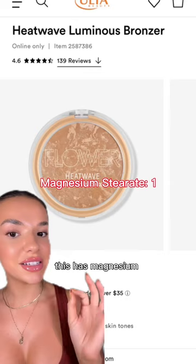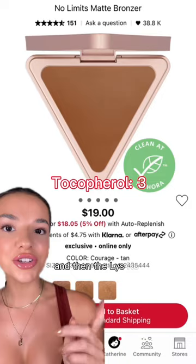Same thing with this 4-in-1 Skin Perfecting Palette from Pure Cosmetics. And then the LYS No Limits Matte Bronzer — this has tocopherol in it.